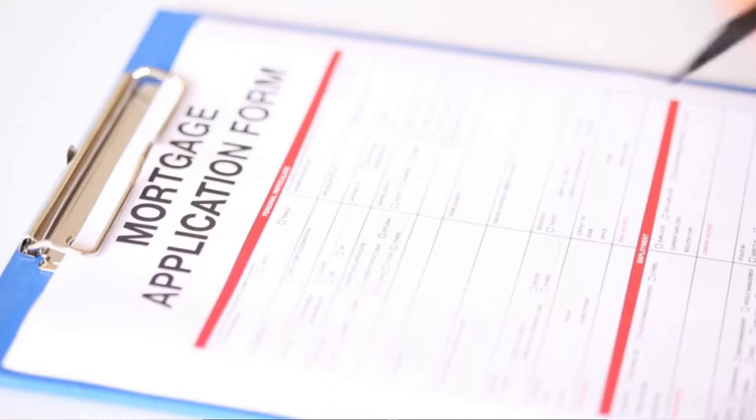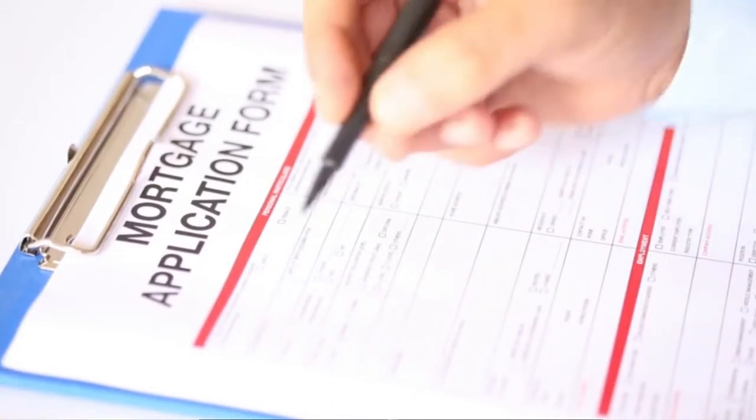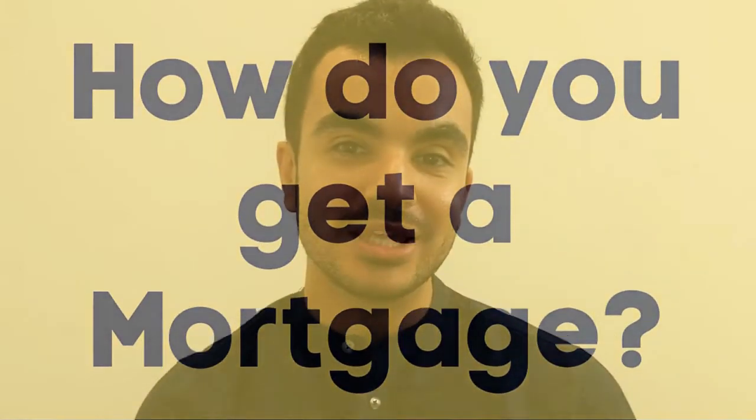I'll put a link in the description box below if you're interested. Once you have found a property — and I hope you have done a lot of research — and your offer has been accepted, you can either pay for it outright in cash, or most likely you will need to get a mortgage. So how do you get a mortgage?